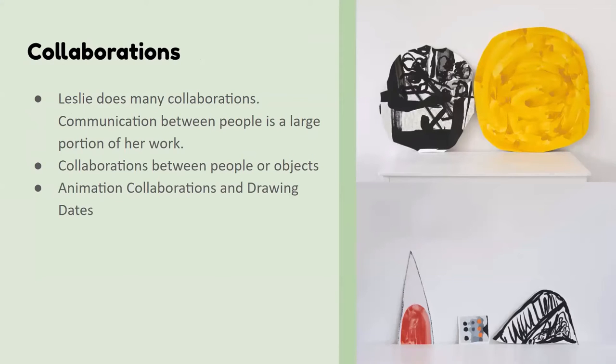Collaboration and people are a very important part of her artwork. The pieces on the right show some sculpture-type work where pieces collaborate together. But she has also done many collaborations with other people. Unfortunately, her website is very new, so she doesn't have everything on it that she mentioned in the artist talk. One thing she did was a stop motion collaboration, and it was so beautiful. Collaboration with others is just such an important part of her work.